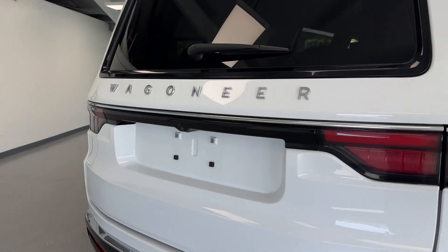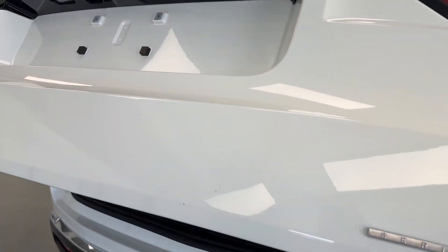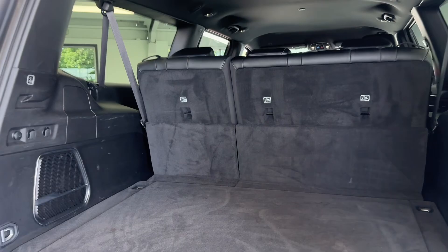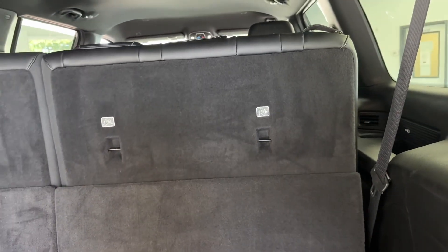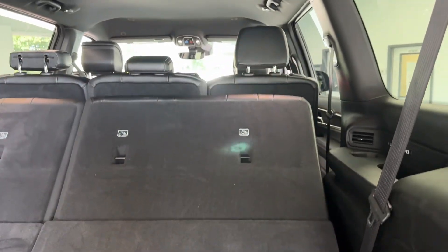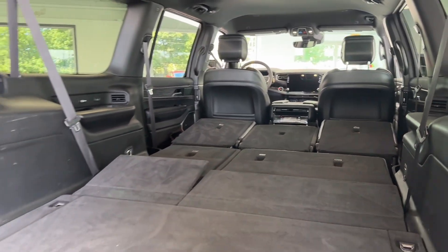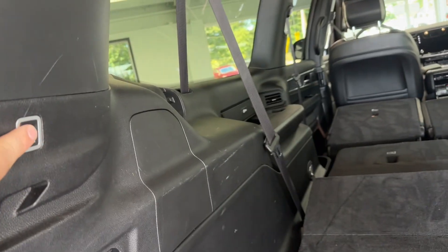Making our way to the rear of this Wagoneer, you will see it is equipped with an automatic liftgate assist. There's plenty of cargo space back here even with that third row up, but if you need more cargo space, I'm going to hit both of these buttons and that third row is going to go down. Once that's down, we can actually access our second row as well — and look at all that cargo space. Your liftgate button will be inside here, so let's go ahead and push that.